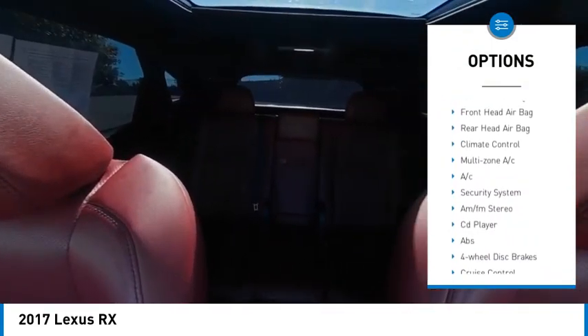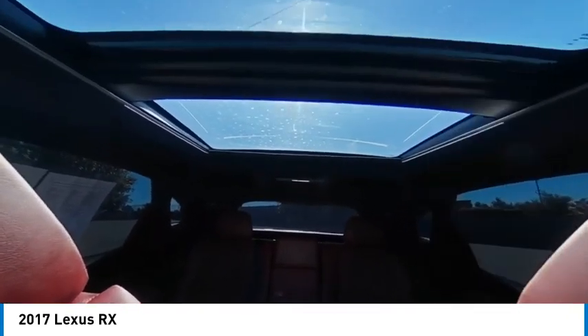Heated mirrors, aluminum wheels, wheel locks, rear spoiler, power lift gate, and traction control.